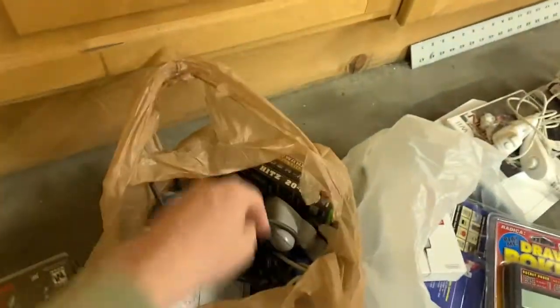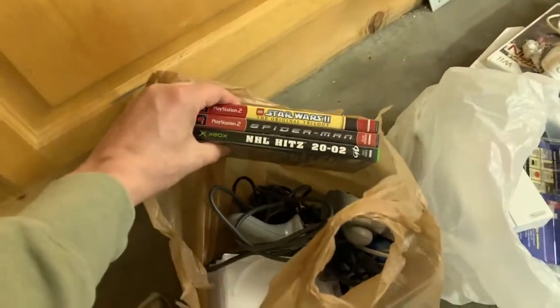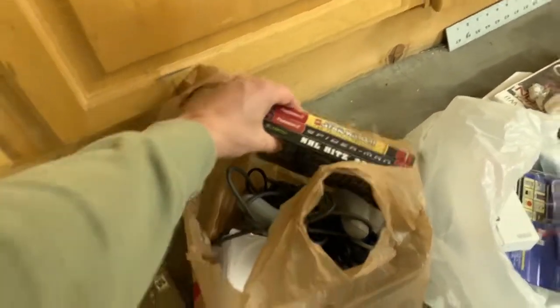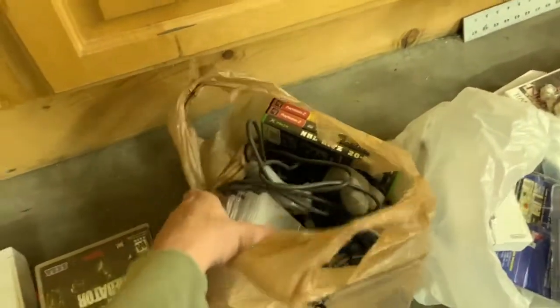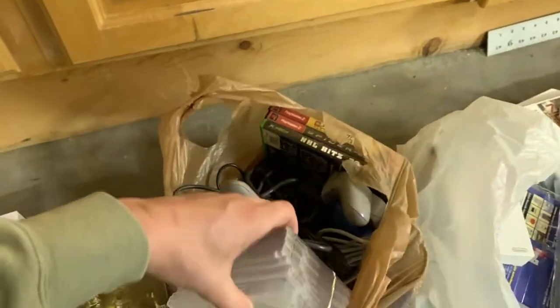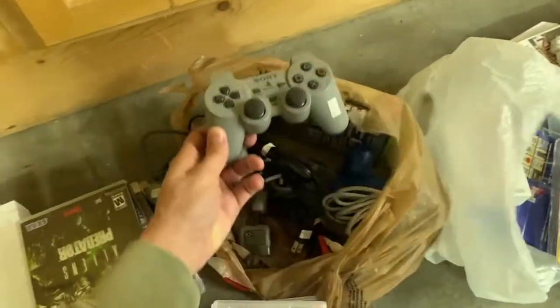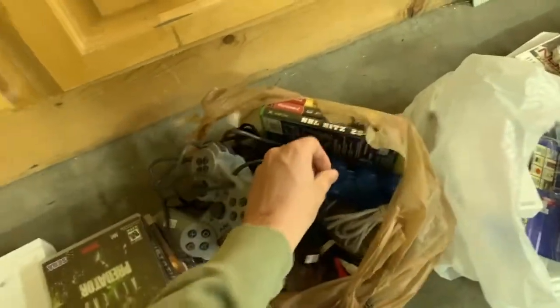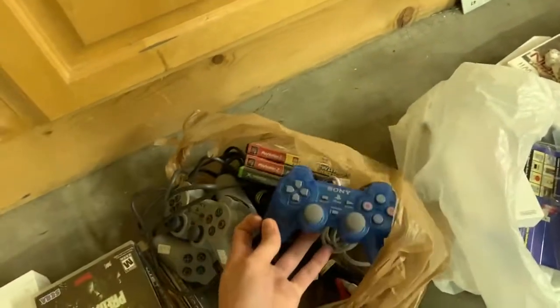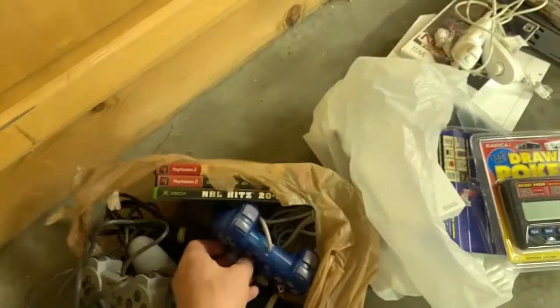From the thrift store, these games are all $2.50 — I think they were worth it: Lego Star Wars 2, Spider-Man, and NHL Hits. I also got empty CD cases — I've got a lot of disc-only games so I need these for shipping. And then three PlayStation controllers: the original one, a DualShock, and a PS One in blue — I've never seen that one before. These were all half-off on Saturday.